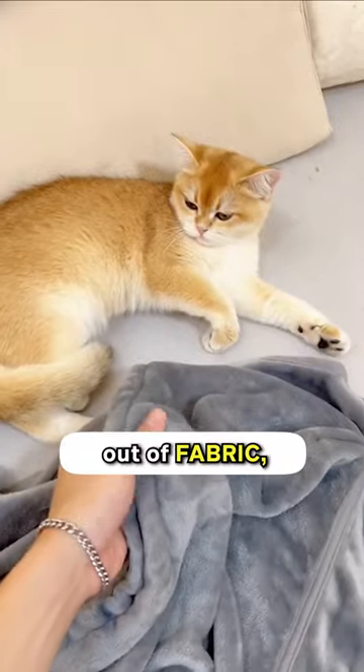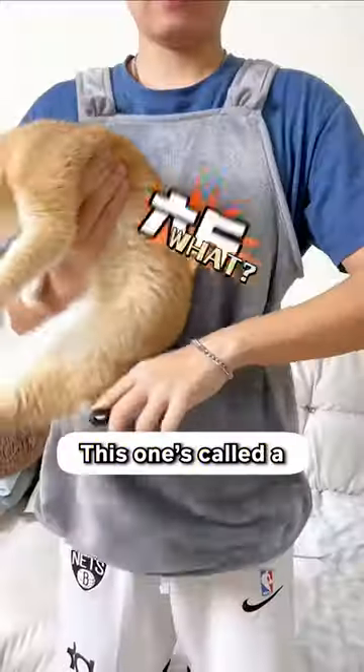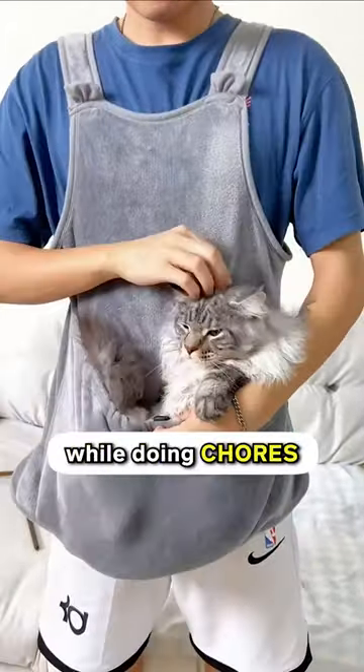They say you never buy anything for your cat that's made out of fabric, but check this out. This one's called a cat apron, which can literally make you carry your cat while doing chores at your home.